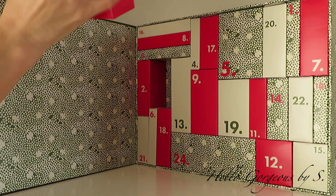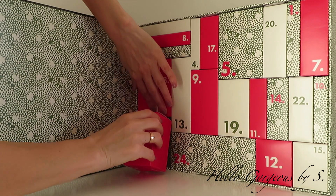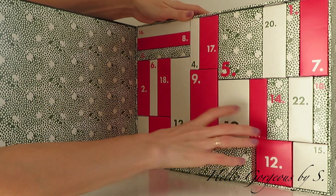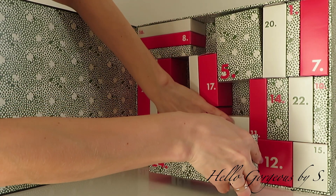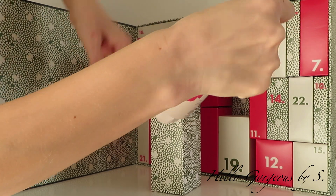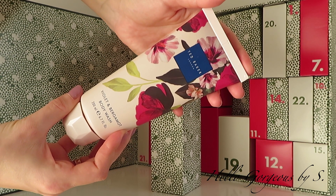And now we have the last number — number twenty-four. Usually in the last number we should find the best product. Judging by the size of the box, I think it's a body care product, and I was right. We have a full-size body wash from the same violet and bergamot range.